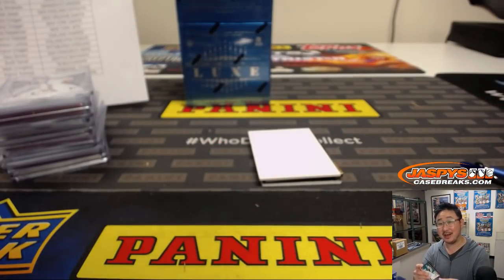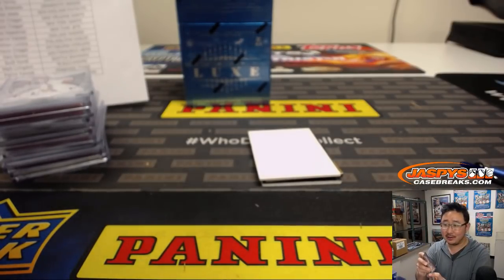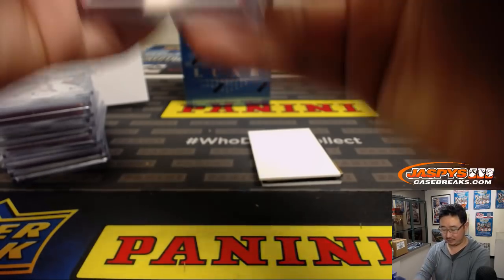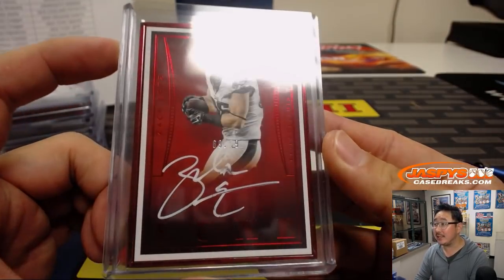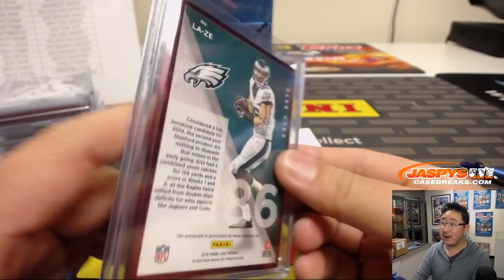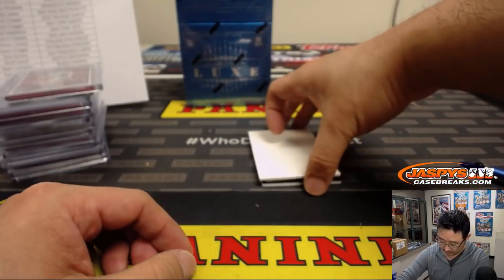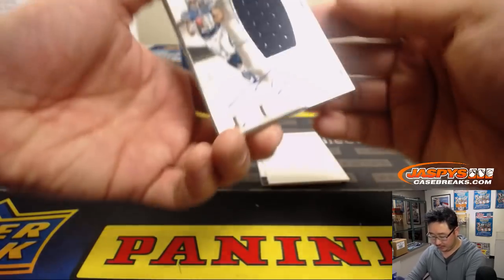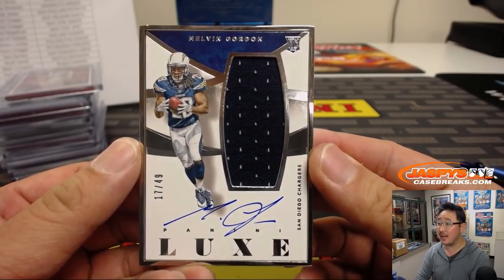Last Jedi was not very good — there are moments, but in general not very good. Holmes and Watson was okay. This is a nice Zach Ertz right here, 69 out of 99, white-out ink autograph, for the Eagles. William L. with the Eagles. And jersey and auto — rookie jersey and auto — Melvin Gordon, 17 out of 49.